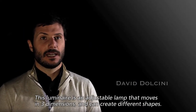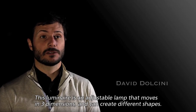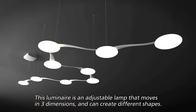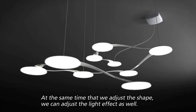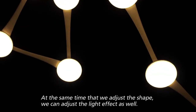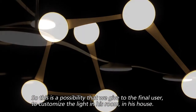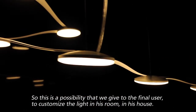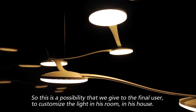This luminaire is an adjustable lamp that moves in three dimensions and can create different shapes. As the shape is adjusted, the light effect can be adjusted as well. This gives the final user the possibility to customize the light in their room and house.